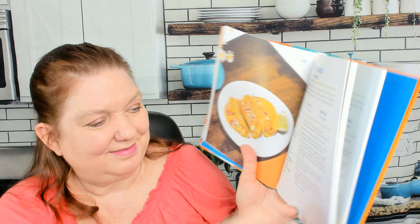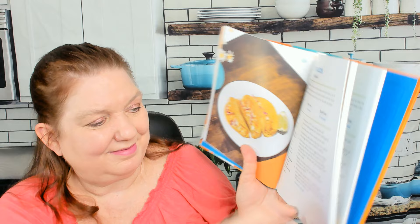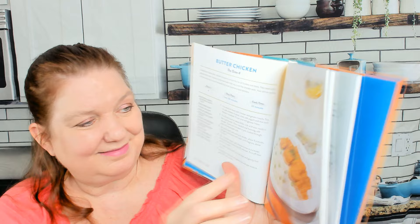Spinach wrapped fidget burritos — I'm now in the lunch chapter. Chef's salad from The Sims 2, fish tacos from The Sims 4, butter chicken from The Sims 4, butternut gnocchi from The Sims 4. It's been a while since I played The Sims 4. I forgot they had so much food.